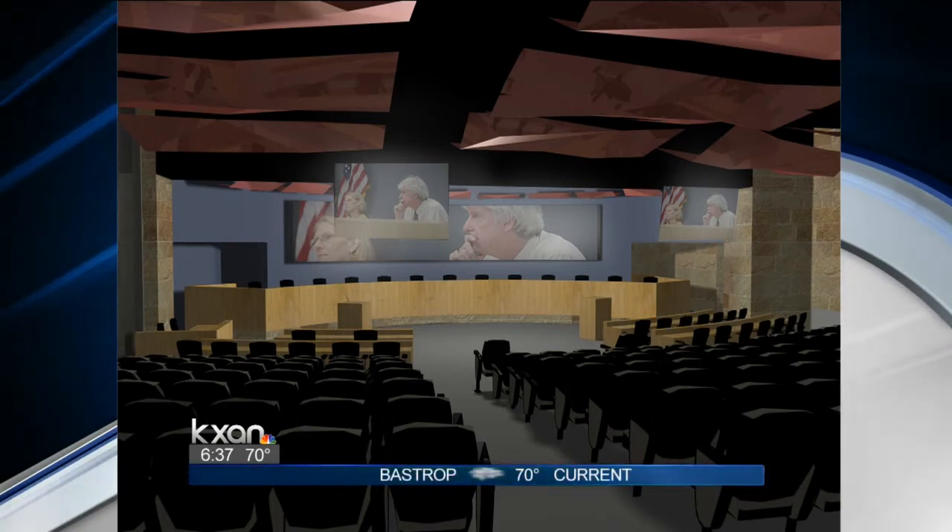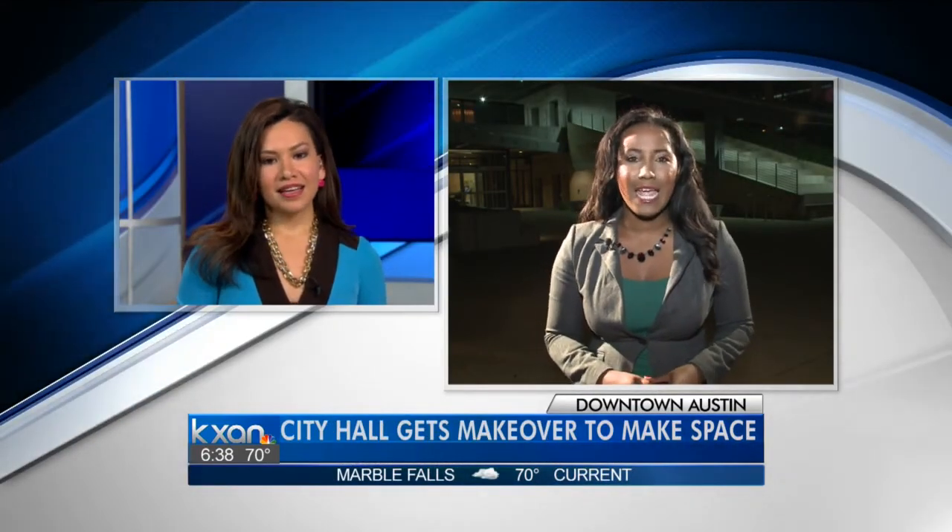We will have an in-depth report for you coming up at KXAN News at seven o'clock on the CW Austin. We're actually talking to the project manager and he will show us exactly what is going to happen and how exactly your tax dollars will be used. Reporting live from downtown Austin, Sophia Beausole, KXAN News.